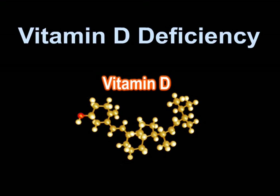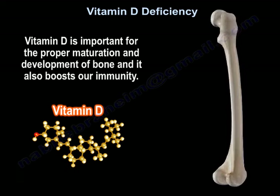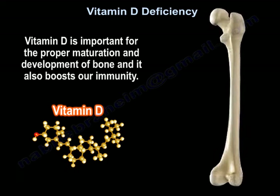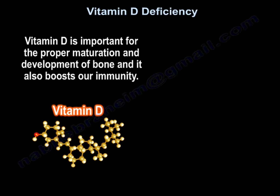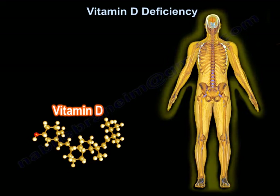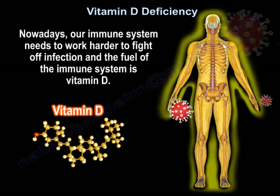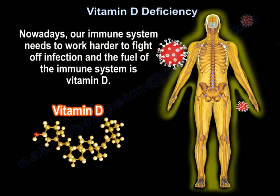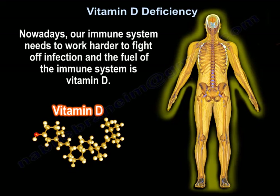Vitamin D is important in the proper maturation and development of bone. It also boosts our immunity. Nowadays, our immune system needs to work harder to fight infection, and the fuel of the immune system is vitamin D. So we need vitamin D.